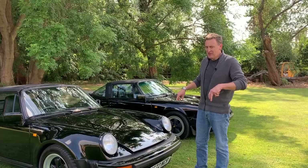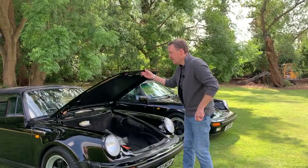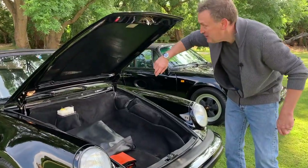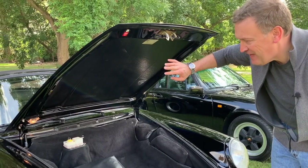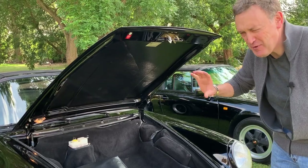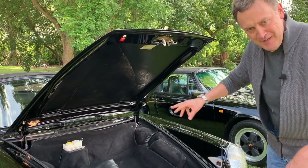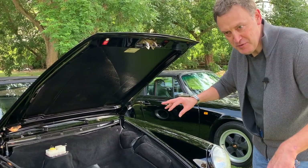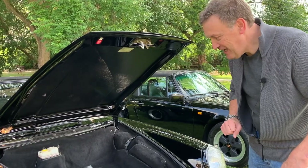A couple of other things to look at on the Supersport: if you open the bonnet, there's a magical sticker that lives under the bonnet — hopefully still there — and you've got various option codes. I think M491 is the code for the Supersport. There's a little bit of confusion; some people have it listed as 'sports equipment,' which would be front and rear spoilers, but I'm pretty sure 491 is specifically the Supersport as opposed to just sports equipment.